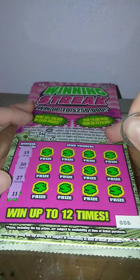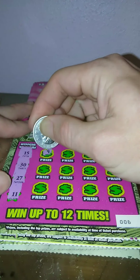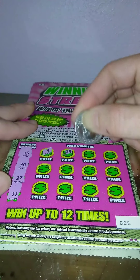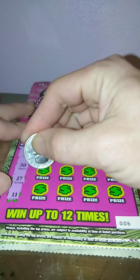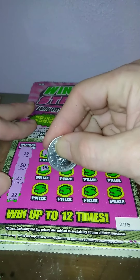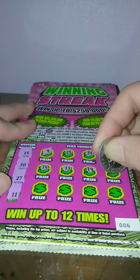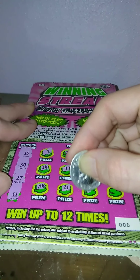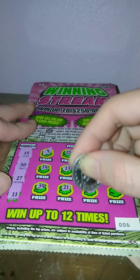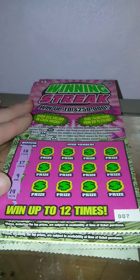Ticket number 6 — 15, 30, 27, and 11. We get 9, 25, 24, 4, 14, 13, 19, 3, 34, 21, 23, nope, and 16. Nothing on ticket 6.